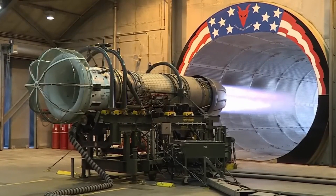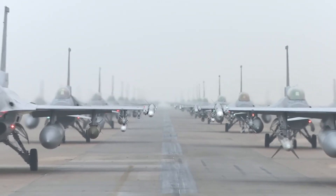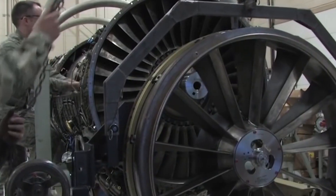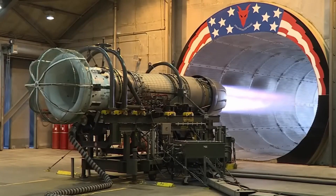This impressive propulsion system allows the F-16 to climb rapidly and sustain high-speed maneuvers, making it a dominant force in the skies. The F-16's engine technology has evolved over time, with advancements in efficiency and reliability ensuring that it remains at the forefront of aerial combat capabilities.